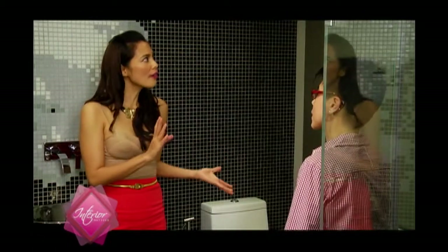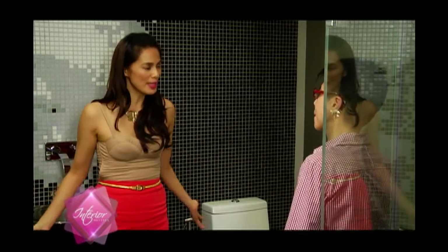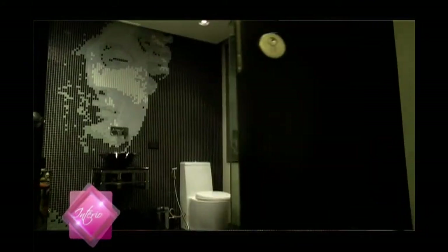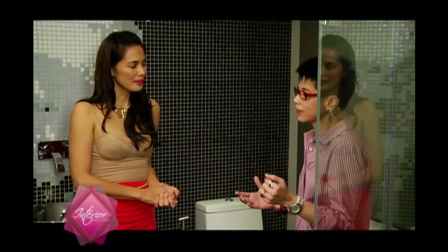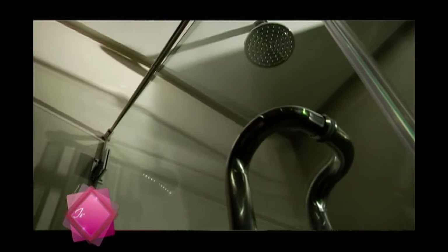Did you have any challenges in designing this bathroom for this space? Well, this is not very big. But I have a den adjacent to this. It's not set up as a bedroom, but in the future, if I have guests and there are a lot, it could be converted and at least they could use this bathroom.